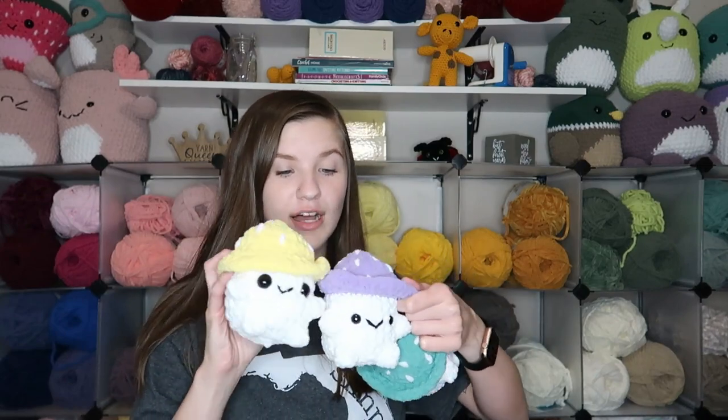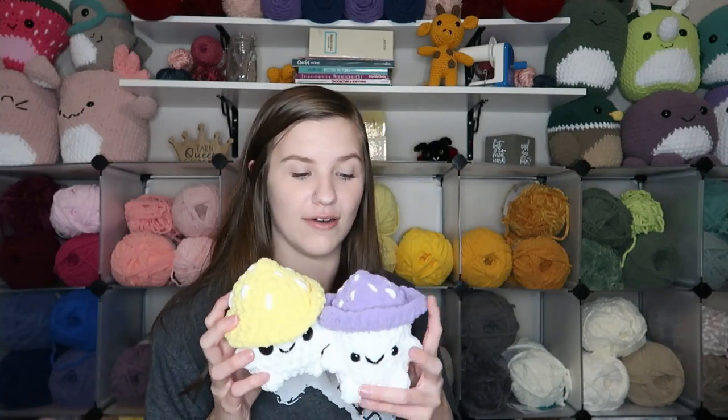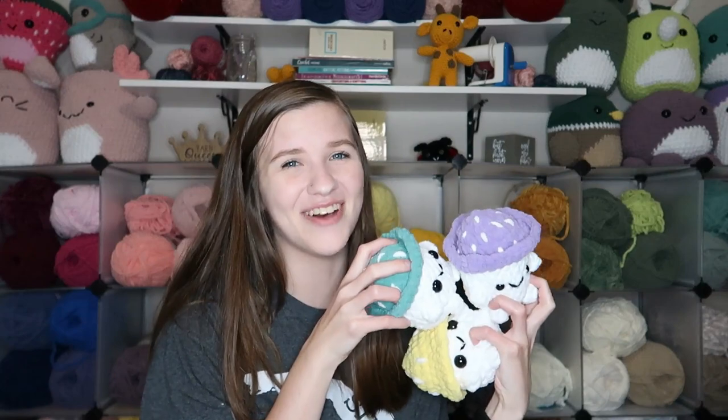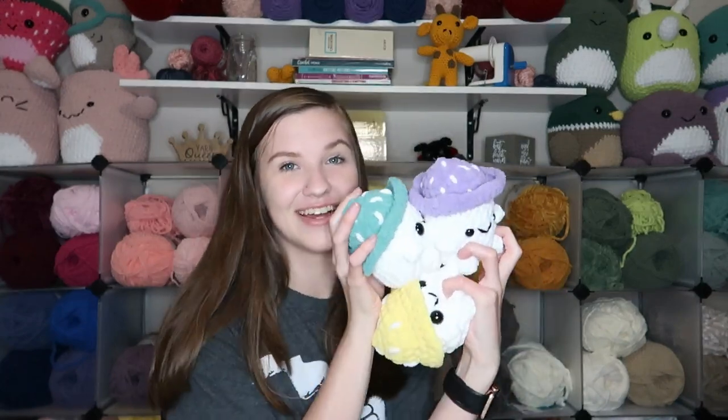Next I have four of these little mushrooms. This pattern is always a good seller for me, which is why I made so many of them — I'm super excited to have this many at the market. These are also Bernat Blanket yarns. There are four of them, all the same pattern.